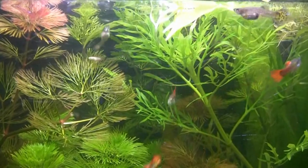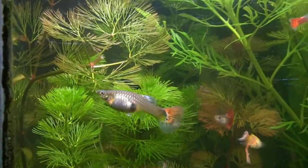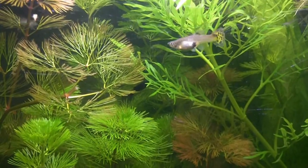There it is against that bright green - I'd say a dozen or more of those baby fish in there.